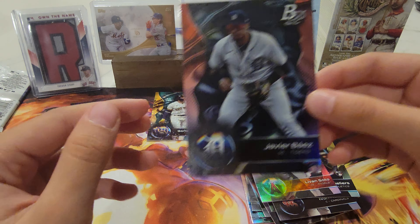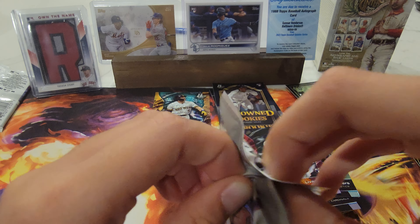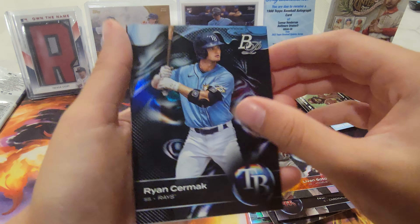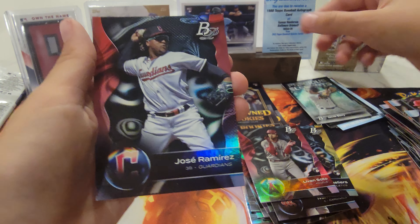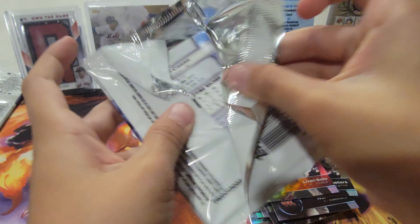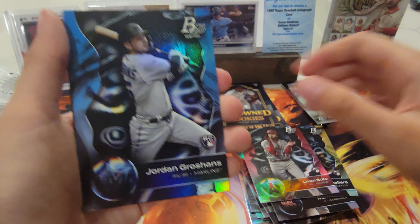And we have — it's been a pretty good box so far. Max Scherzer, Ryan Cermak, Jacob Berry precious elements, Jose Ramirez, and Christian Yelich.